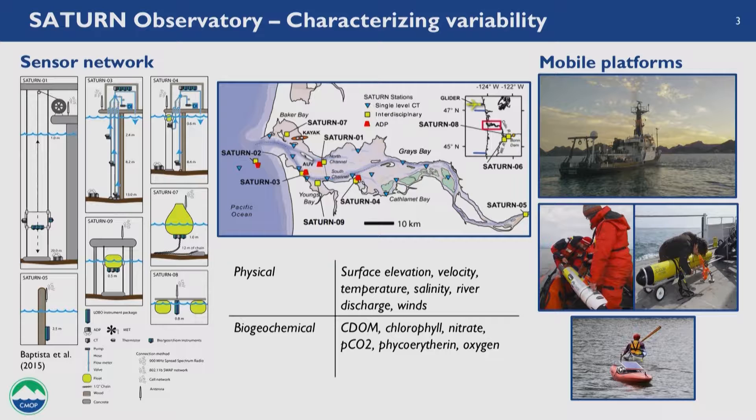To help fill the sampling bias, we also have mobile platforms which consist of research vessels and AUVs — essentially underwater drones — that operate autonomously in the estuary collecting data. We also have sea gliders that operate out on the coast in a similar fashion. Despite this pretty dense instrumentation — the Columbia is in fact one of the most densely instrumented estuaries in the world — there are still a lot of gaps due to the bias in the data we collect.